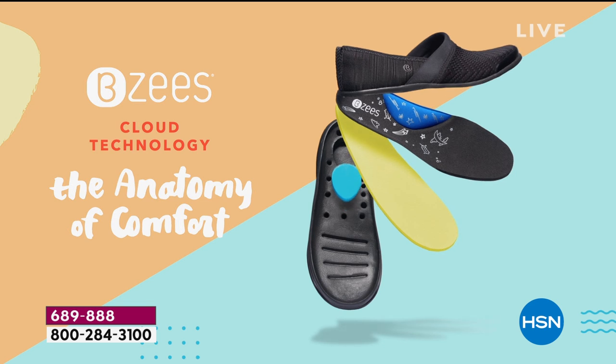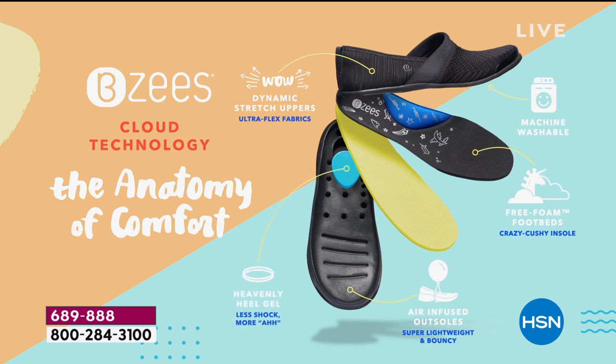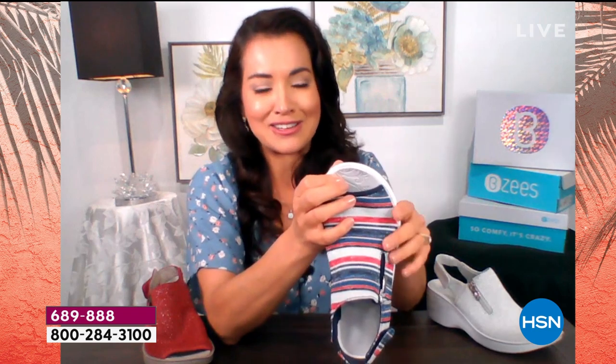This Delicious style is exclusive to HSN. To go over the anatomy of comfort: the outsoles are air-infused, meaning there are tiny air bubbles in the heels to keep shoes lightweight so you don't feel weighed down or tired. The shoes are meant to make you feel carefree and energized. The free foam footbed is incredibly squishy and soft — it really feels like you're stepping on a cloud.